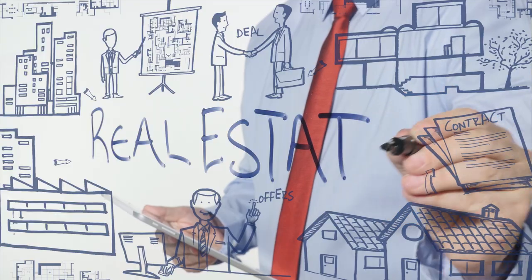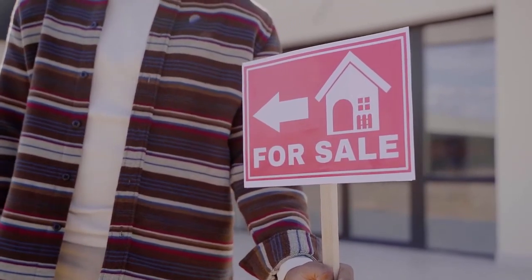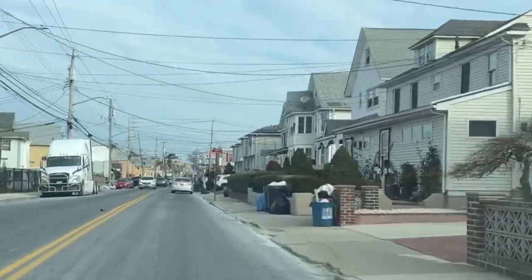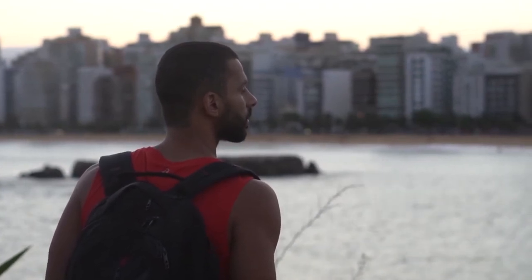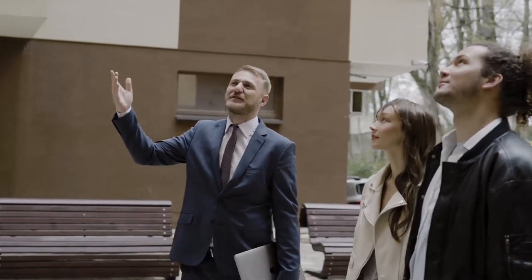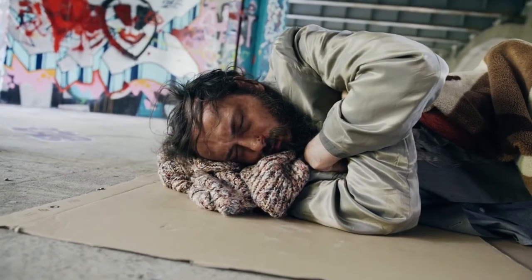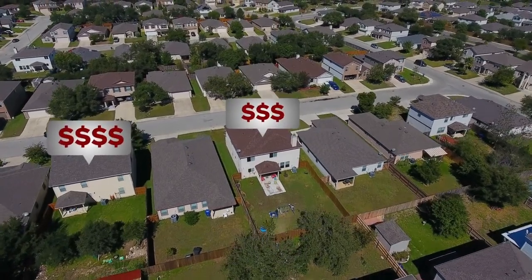After 30 days on the market, we had a good amount of showings, and altogether I had three offers — they all came at the same time. Two of the offers had contingencies; those buyers were selling a house and wanted to move into this one. That would create an uneasy situation because what if the tenants don't find an apartment exactly when those contingent buyers close? Those people would be homeless.